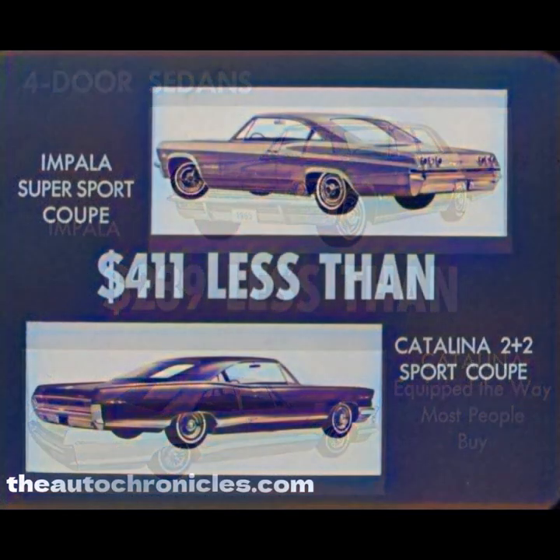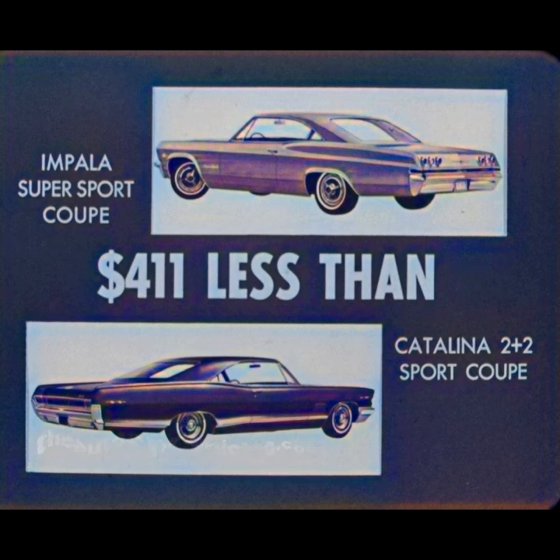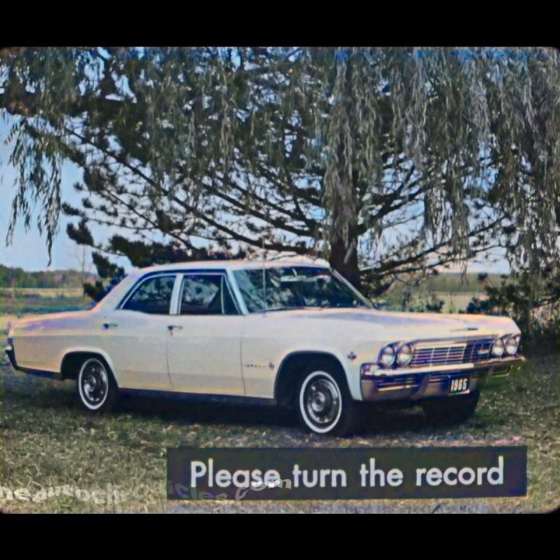Moving higher, the Impala Super Sport Coupe with a V8 and Power Glide is $411 less than a similarly equipped Catalina 2 Plus 2 Sport Coupe. And the Impala Super Sport Convertible with a V8 and Power Glide is priced at $472 less than a comparable Catalina 2 Plus 2 Convertible. There's no doubt about it — the 1965 Chevrolet is a big car in every respect: in roominess, in styling, in engineering, in comfort, in luxury and convenience, but not in price. And it enjoys the traditional Chevrolet reputation for high resale value.